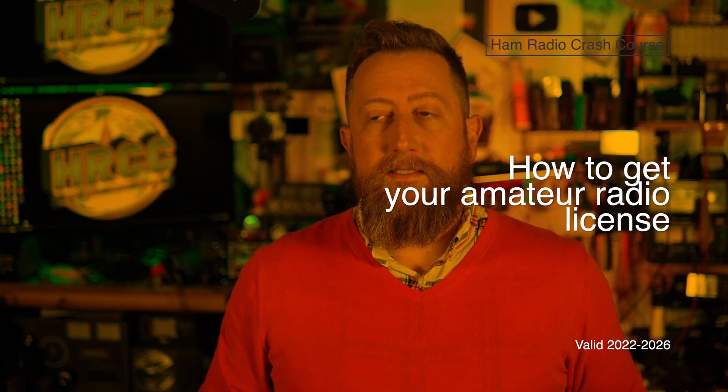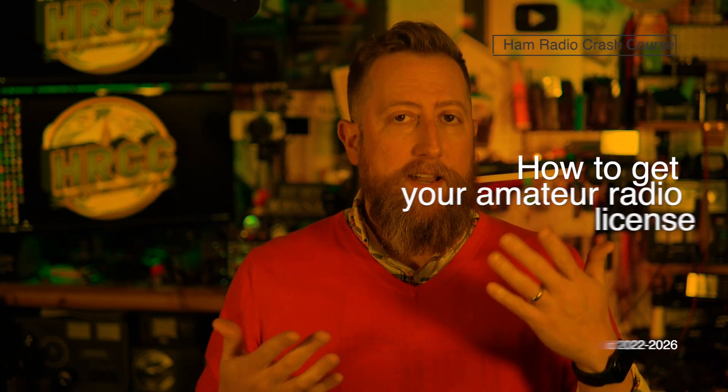So you want to get your amateur radio license. I will try and help you out with that. My name is Josh Nass, callsign KI6NAZ, and I'm an extra class license holder. Extra is the top level, second being general, and the first level is technician, which if you're watching this, you're likely interested in getting.